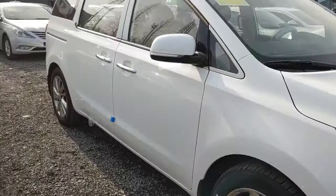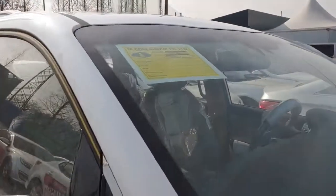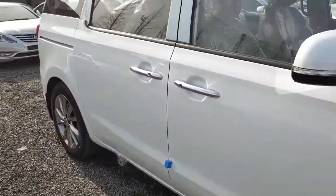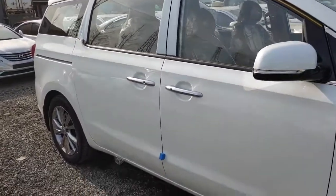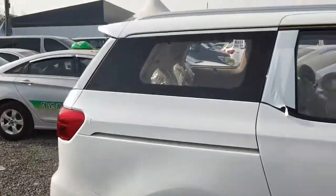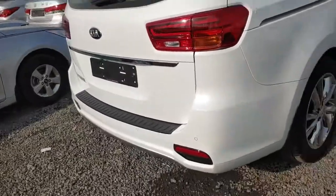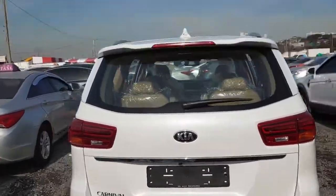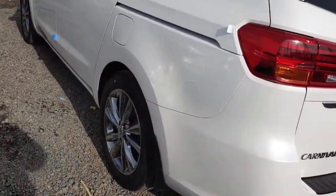I saw this kind of color for the first time. If you're interested in a new — not used, brand new — car, please contact us through Autovini. Beautiful car. Carnival 4 option.